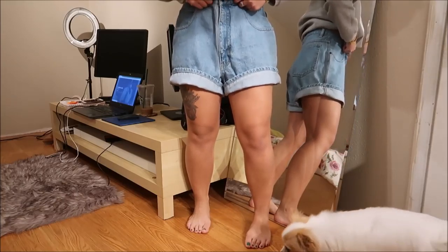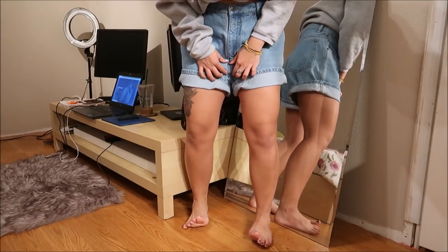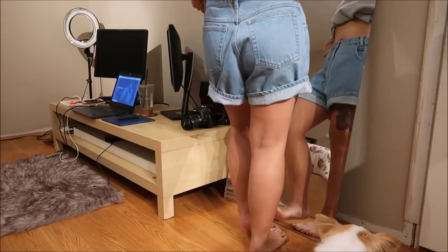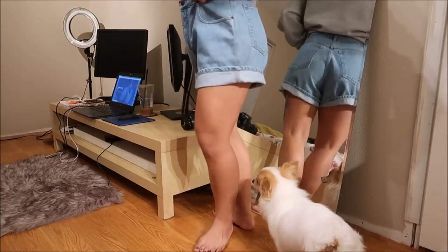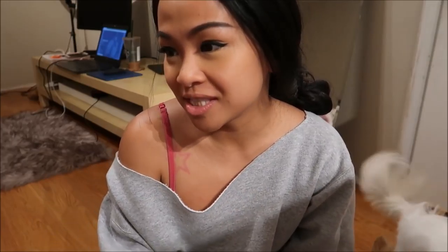I had a vision for these shorts — they are high-waisted but a little on the loose side. I'm probably going to put a belt up here and cut them really short or hem them up a little, because they look really long but they have potential.